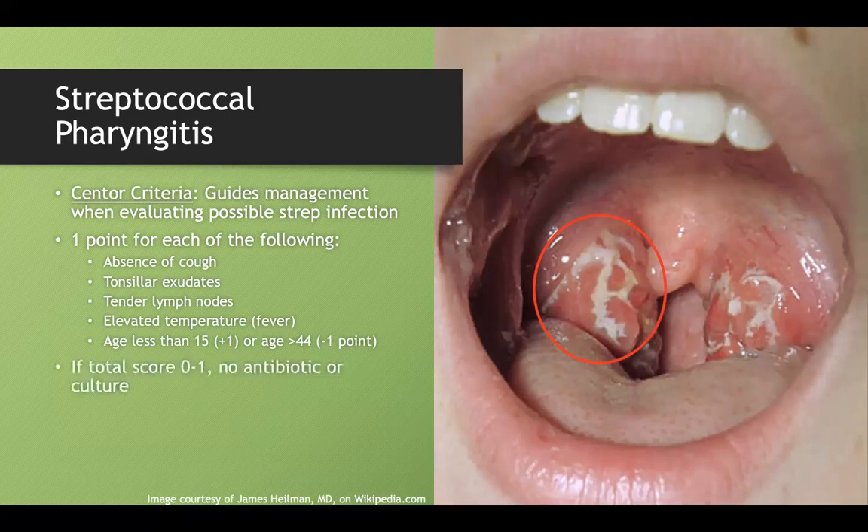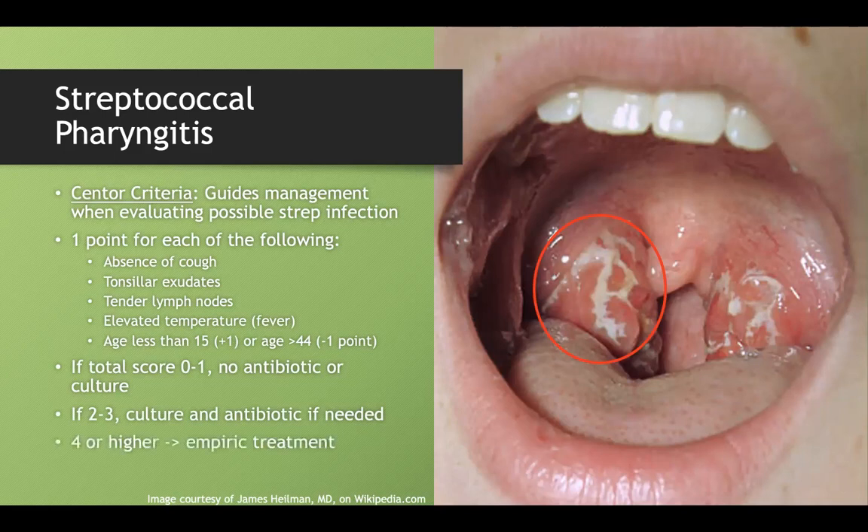Calculate your score: zero to one — no antibiotic, no culture needed. Two to three — get a throat culture; if positive, provide an antibiotic. Four or higher — treat without requiring a culture. In real life you'd still get a rapid strep test to confirm, but for exam purposes: zero to one nothing; two to three culture first; four or higher just treat.